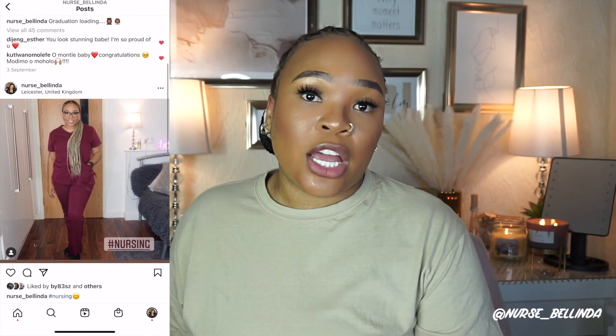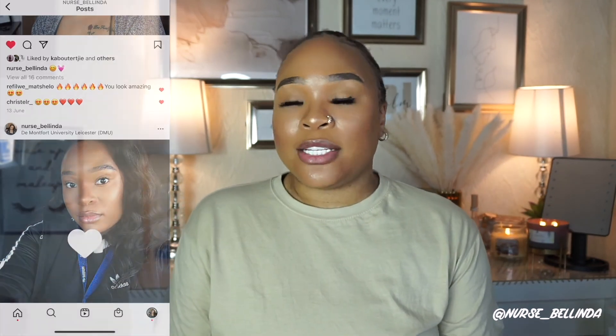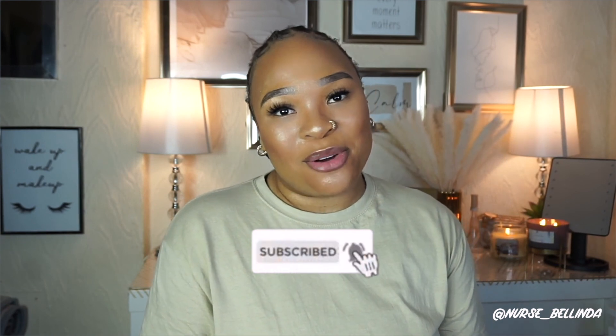Anyway, that brings me to the end of my video. If there are any future videos you'd like me to do, please suggest them down below. I hope you liked this video — please don't forget to comment, like, and subscribe. Hopefully I'll see you guys in my next video. Bye!